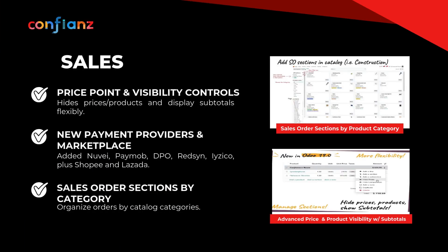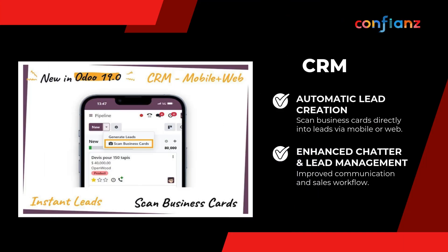With Odoo 19, sales gets sharper control and flexibility — hide product details, show subtotals, and handle complex pricing. Expanded payment providers, categorized orders, and workflow refinements strengthen customer relationships. CRM enhancements make lead management effortless: skip manual entry by scanning business cards on mobile or web to auto-create leads, collaborate better with enhanced chatter, and keep sales and marketing aligned with upgraded lead flows from first touch to close.